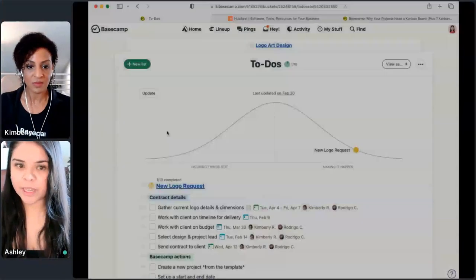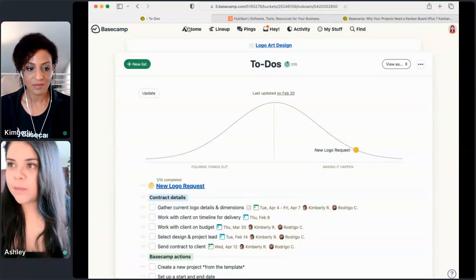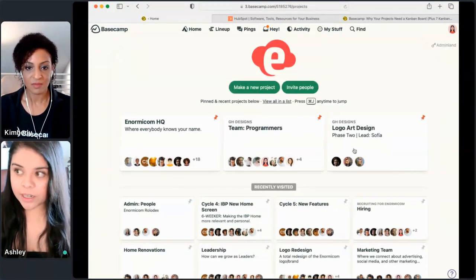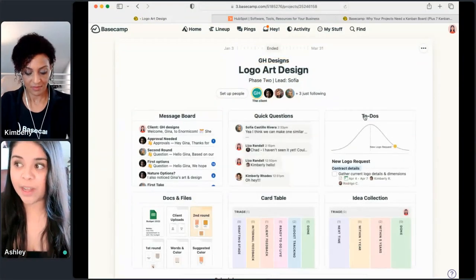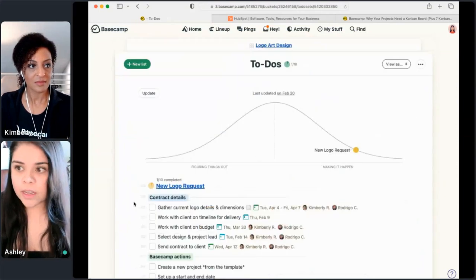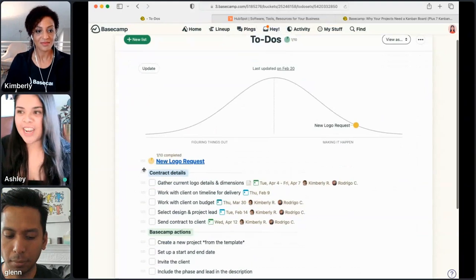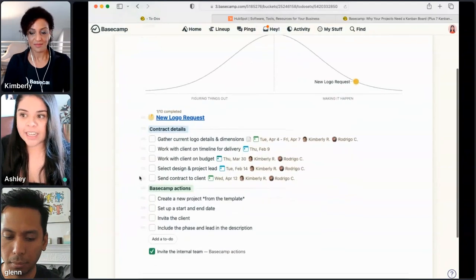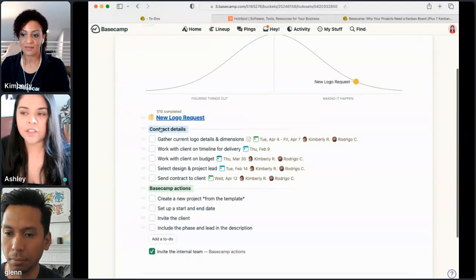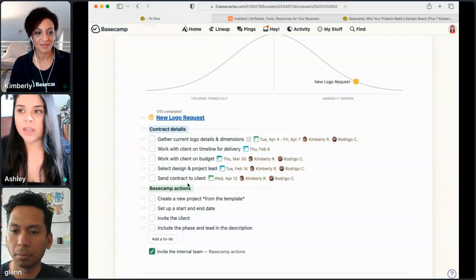Okay, so here — I'll let the screen show. We're in a Basecamp account. I'm clicking into a Basecamp project, and similar to what Glenn showed us, I have a client here as well. There's a fun hill chart, but what we're going to look at is a to-do list. Here I have several things I've decided belong into a subcategory — I'm calling that 'contract details' and here 'Basecamp action.' So every time we have a new logo request, for example, I will go ahead and create a new list.